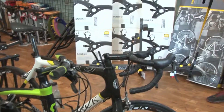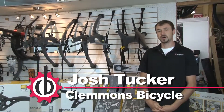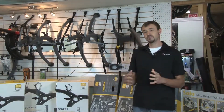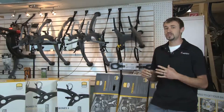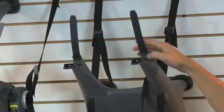Hey guys, this is Josh from Clemens Bicycle. Today we're going to be talking about Saris Cycling Racks, rack systems for your vehicle. In transporting your bicycle day-to-day riding, you need a good solid rack system for your vehicle. Saris uses a trunk mounted system and they offer several different ones. We're going to highlight three today.